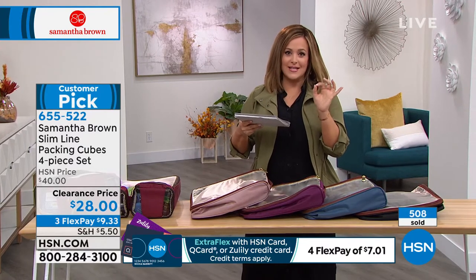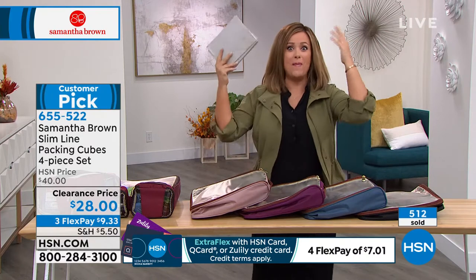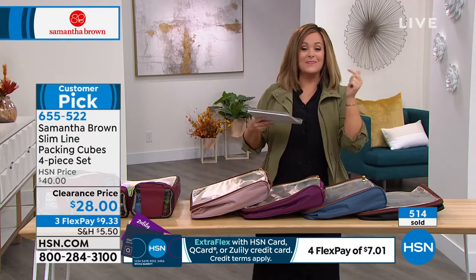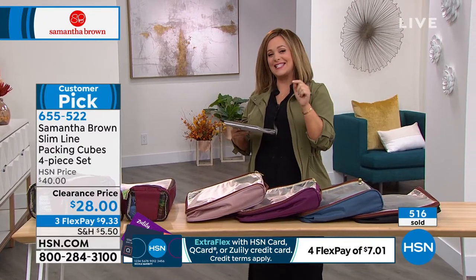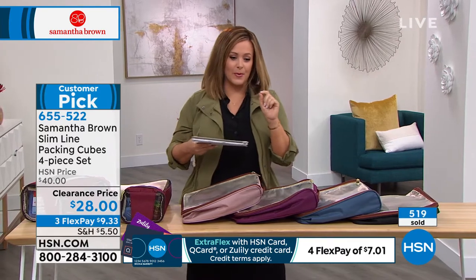They are genius. I'll be completely honest — I didn't believe in them until I tried them, and then I was like, oh my God, she's not kidding. Millions of people can't be wrong. $9.33 gets it home on a credit card FlexPay. Item number 655-522.